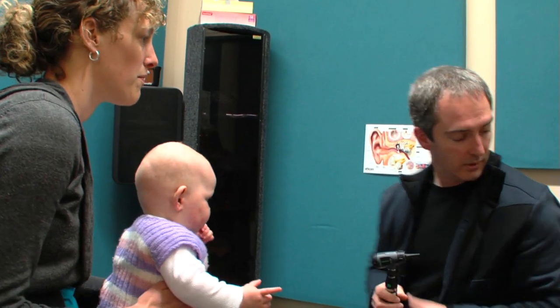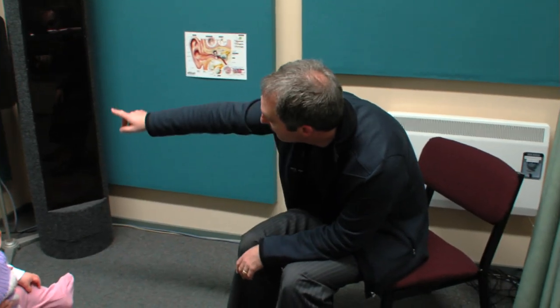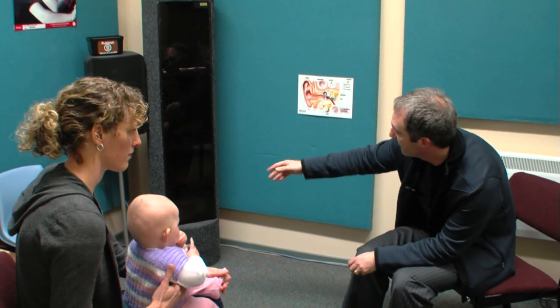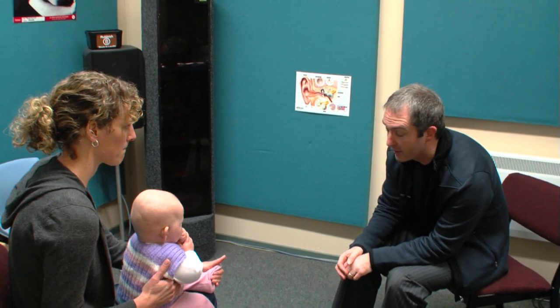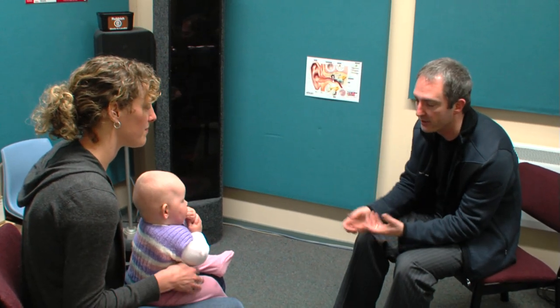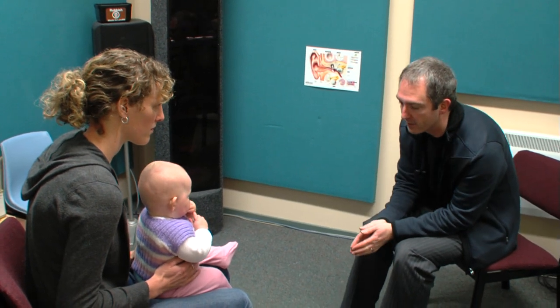So now we're going to set up and do the VRA test. We're going to be basically playing a series of beats through the speaker over there to her. And whenever she turns towards some of the sounds that we play, a little puppet's going to light up and do a little dance for her. It's really quite fun. And that should encourage her to turn towards sounds every time she hears them. So if we're pairing the sounds together with a stimulus, that'll reinforce her to turn towards those sounds.